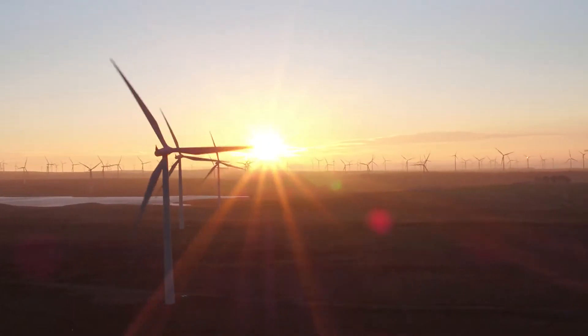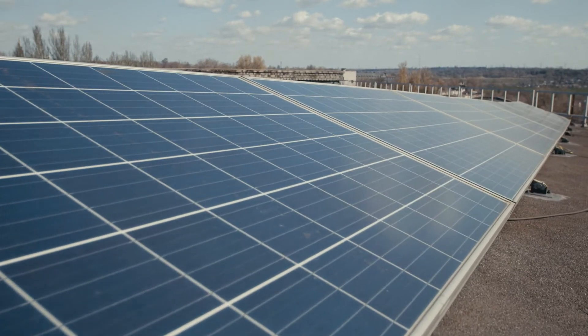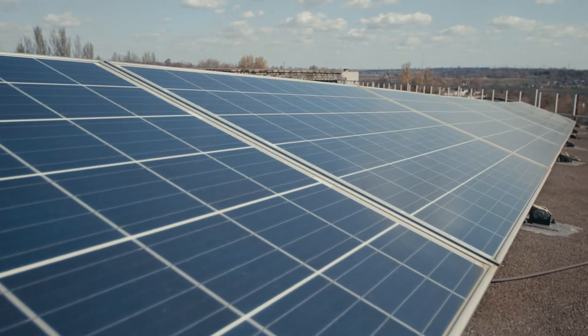Our world is changing rapidly with decarbonisation and the constant development of new technology at the heart, as we look towards our net zero and climate change ambitions.